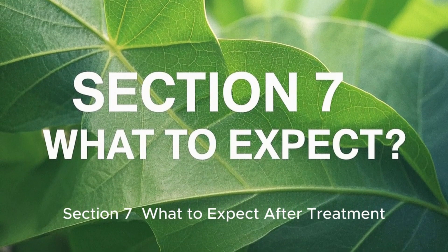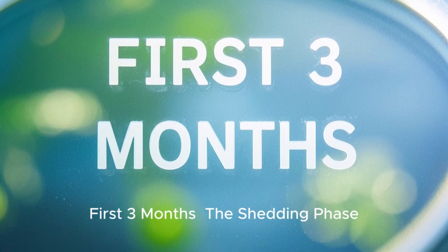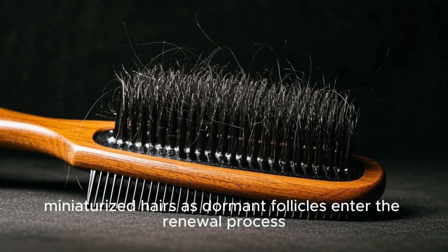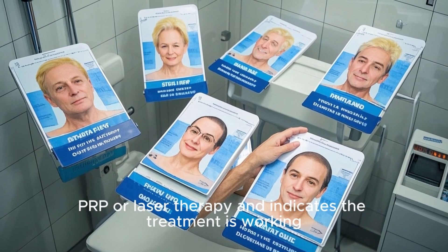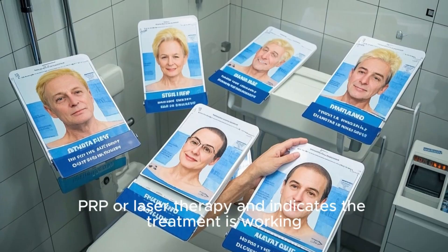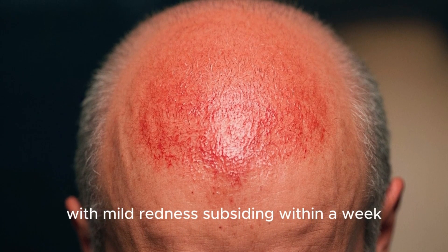Section 7: What to Expect After Treatment. First 3 months — The Shedding Phase. You may experience temporary shedding of weak, miniaturized hairs as dormant follicles enter the renewal process. This is completely normal, similar to the shedding seen after PRP or laser therapy, and indicates the treatment is working. The scalp may feel slightly tender, with mild redness subsiding within a week.